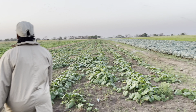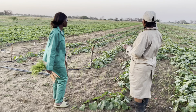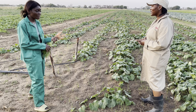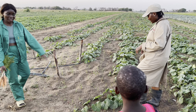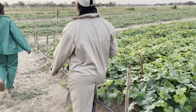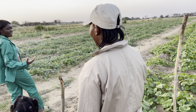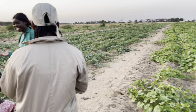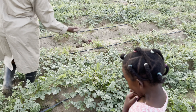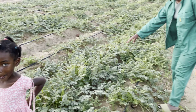Here we have butternut. They are not yet ready but will be ready by end of November. If somebody needs butternut, you can contact Lucia here — they have butternut all the way to the end of the field. And the next one — here we have watermelon. These are watermelons! By the end of this month they will be ready.